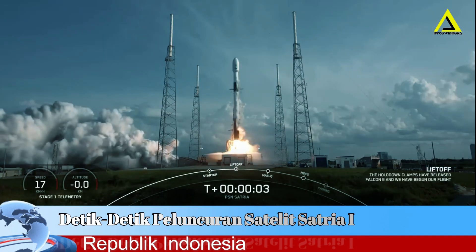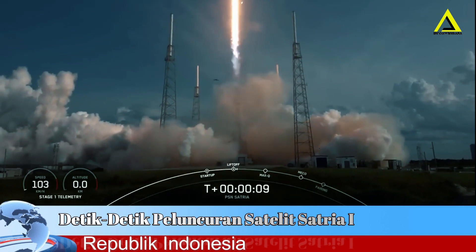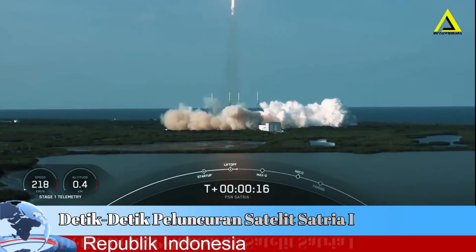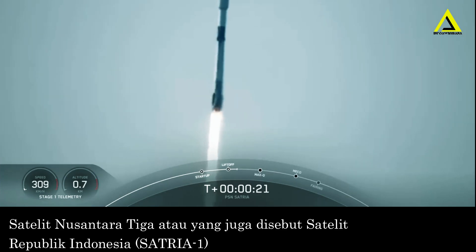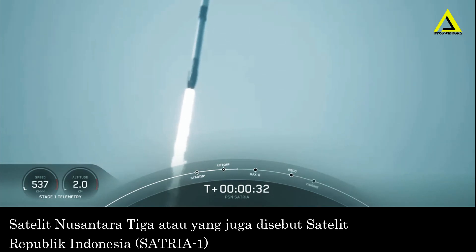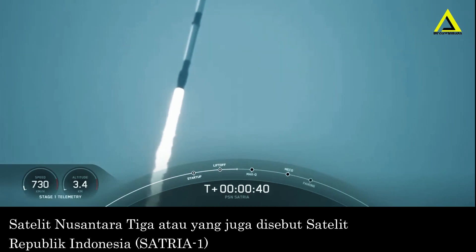Go Falcon, go PSL. Stage one, motion is nominal. Vehicle is pitching downrange. That incredible view means that Falcon 9 has successfully lifted off from pad 40, and right now we are throttling down to prepare for max Q in about 30 seconds.